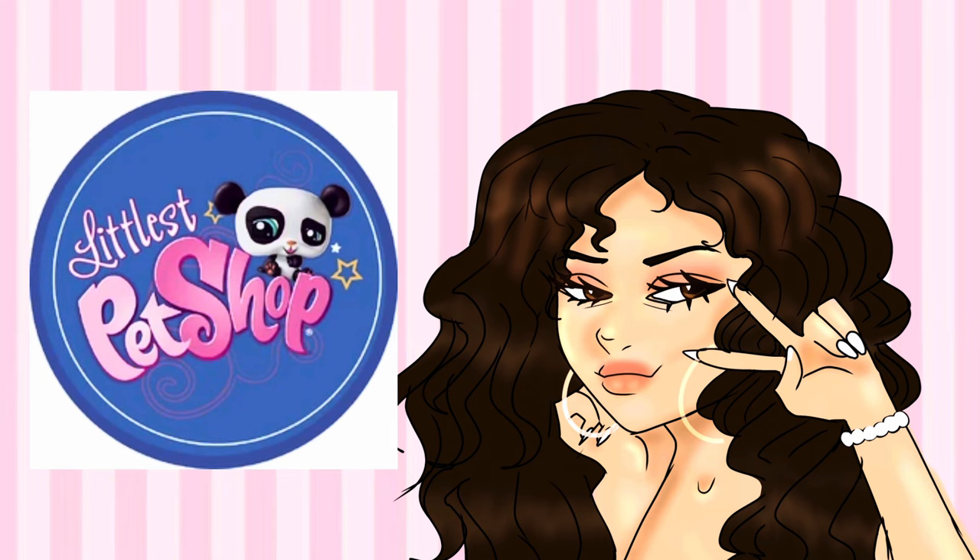Hello everyone, welcome back to another YouTube video on the SaythereY2K channel. Today I'm redesigning an old franchise that I used to love when I was younger. If you don't know this franchise, I will be talking about Littlest Pet Shop.